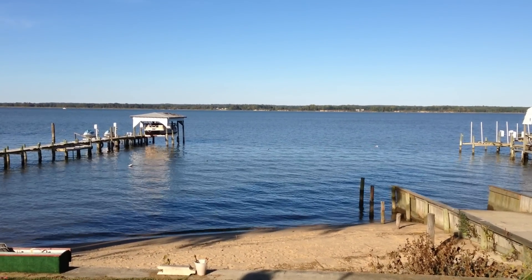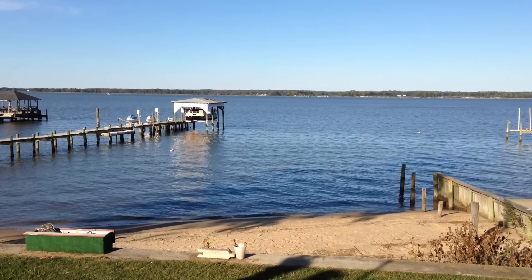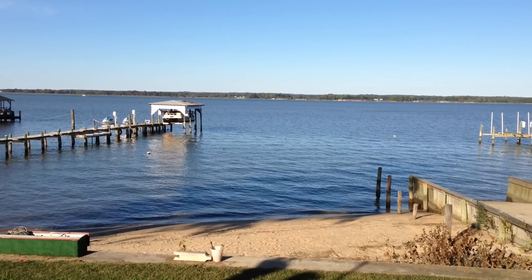Hey guys, it's Amanda. So today I'm going to show you something cool. Every year in the fall, my family gets together at my grandparents' river house and we make apple butter.